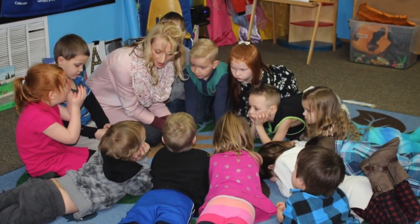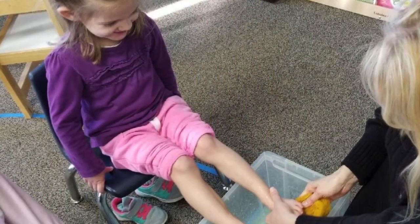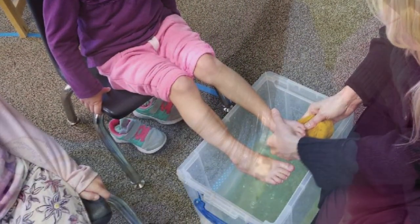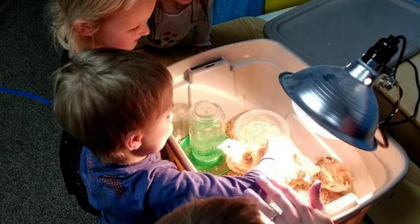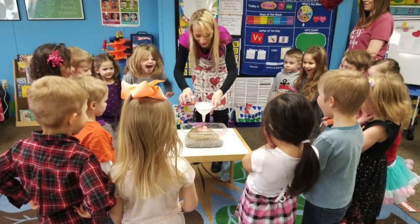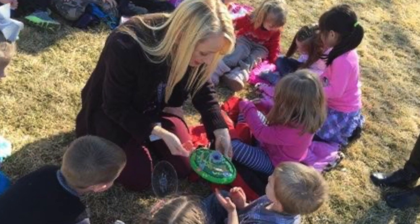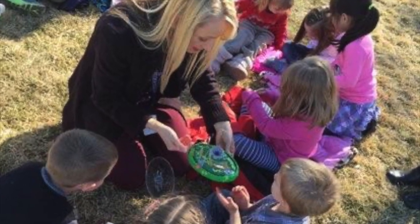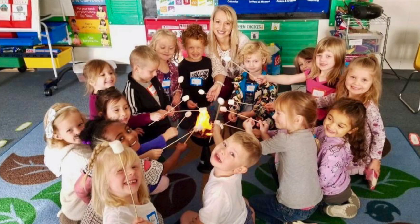We also have a Bible curriculum — we use Think Orange — but we infuse God's word into every part of our day through showing kindness and love to each other and by recognizing God's creation and how wonderfully He made us. So when your child leaves Coal Valley, our goal would be that yes, they're going to know their letters and numbers, but that they would feel loved and accepted, that this is a safe place, and that they know that God loves them. So I hope we can see you this fall.